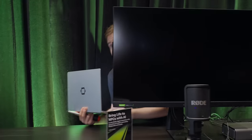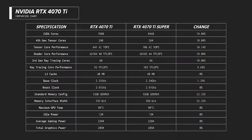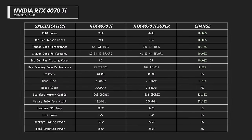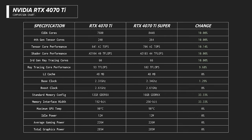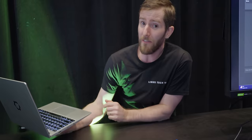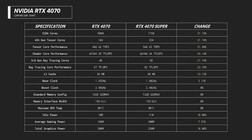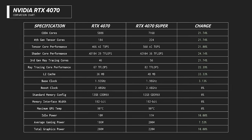For the 4070 Ti Super and 4070 Super, we're not really getting any pricing decreases — they're still going to be at $799 and $599 respectively. But the difference is that we get much bigger bumps to the spec. The 4070 Ti Super gets about 10% faster across the board and gets a bump from 12 gigs to 16 gigs of GDDR6X memory. The 4070 Super doesn't get the memory bump, but gets by far the biggest spec bump — increasing upwards of 20% across CUDA cores, tensor cores, shader cores, and ray tracing cores.